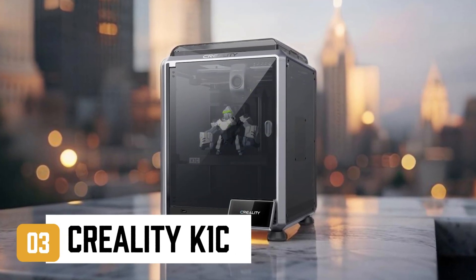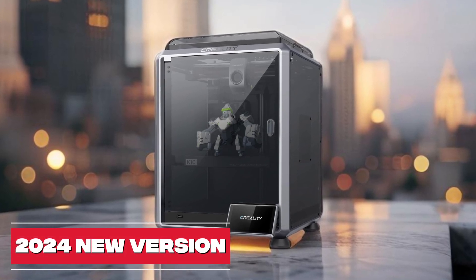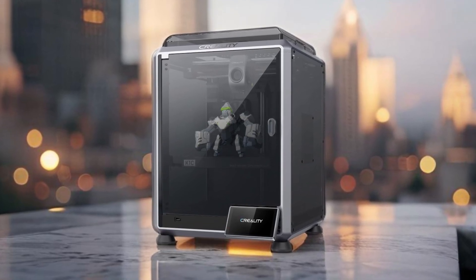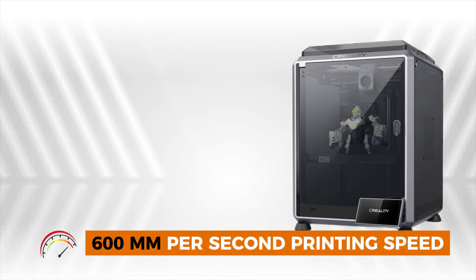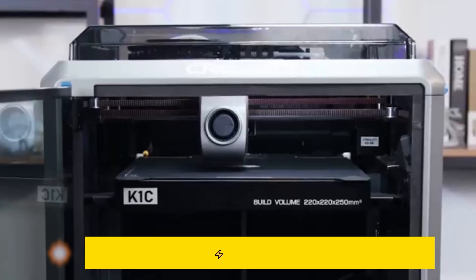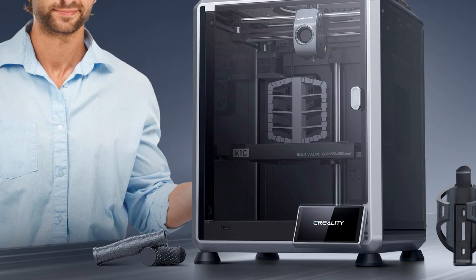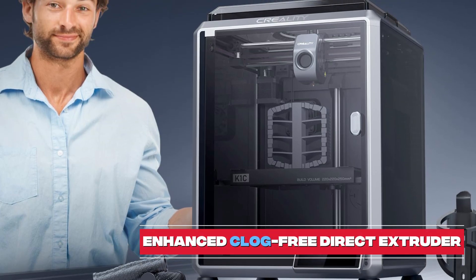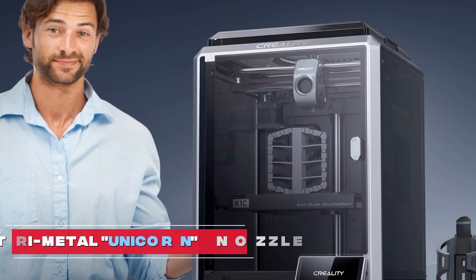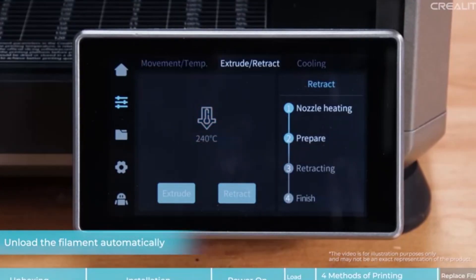Coming in at number 3 is the Creality K1C. This 2024 new version 3D printer utilizes a Core XY system with 600 millimeters per second printing speed and 20,000 millimeters per second squared acceleration, offering up to 12 times faster performance than standard 3D printers. The K1C has an enhanced clog-free direct extruder and a tri-metal unicorn nozzle, handling high-temperature materials like carbon fiber filaments.